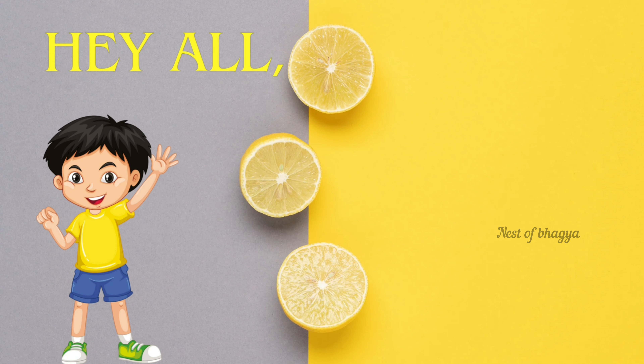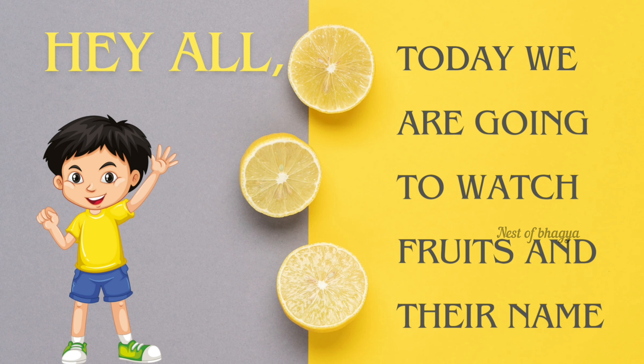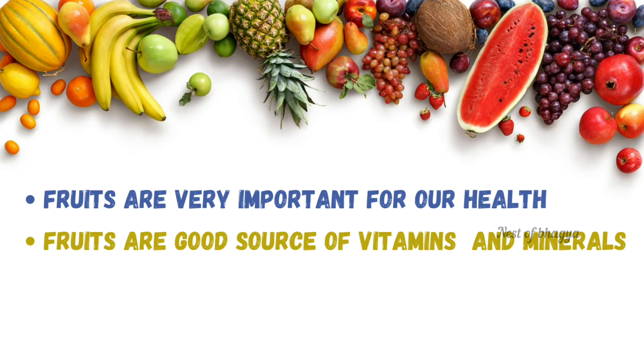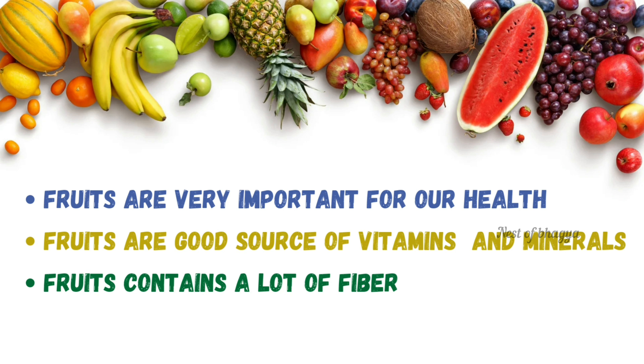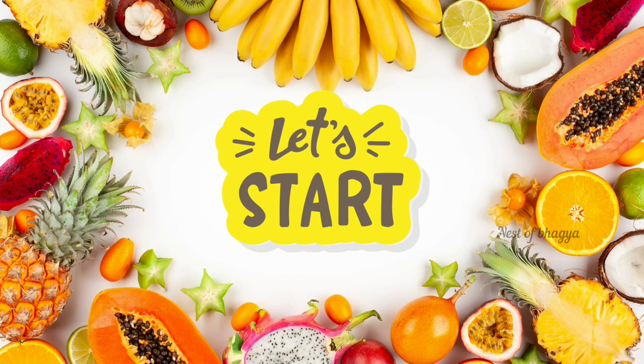Hey all, today we are going to watch fruits and their names. Fruits are very important for our health. Fruits are a good source of vitamins and minerals. Fruits contain a lot of fiber. Fruits keep our body hydrated. Let's start.